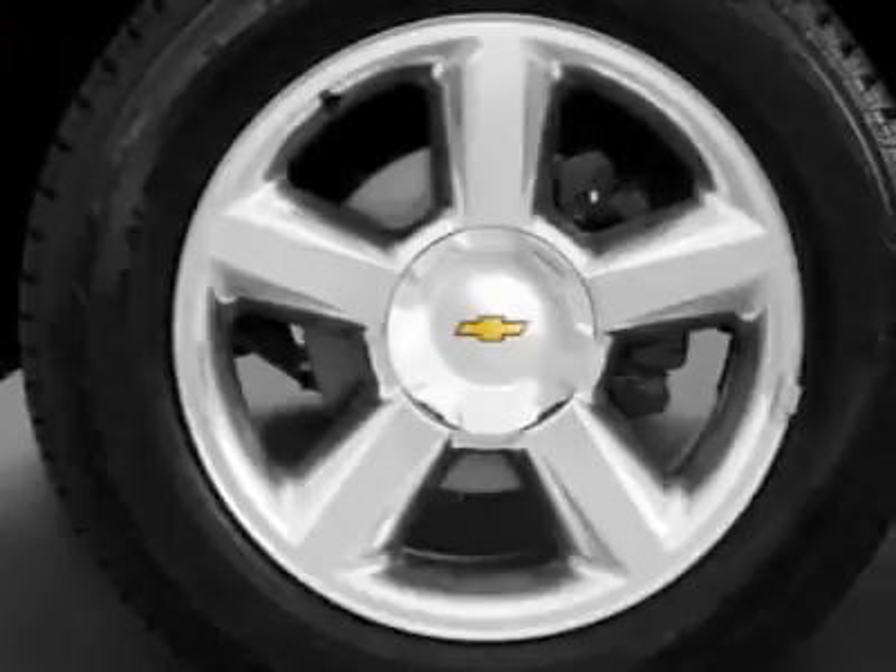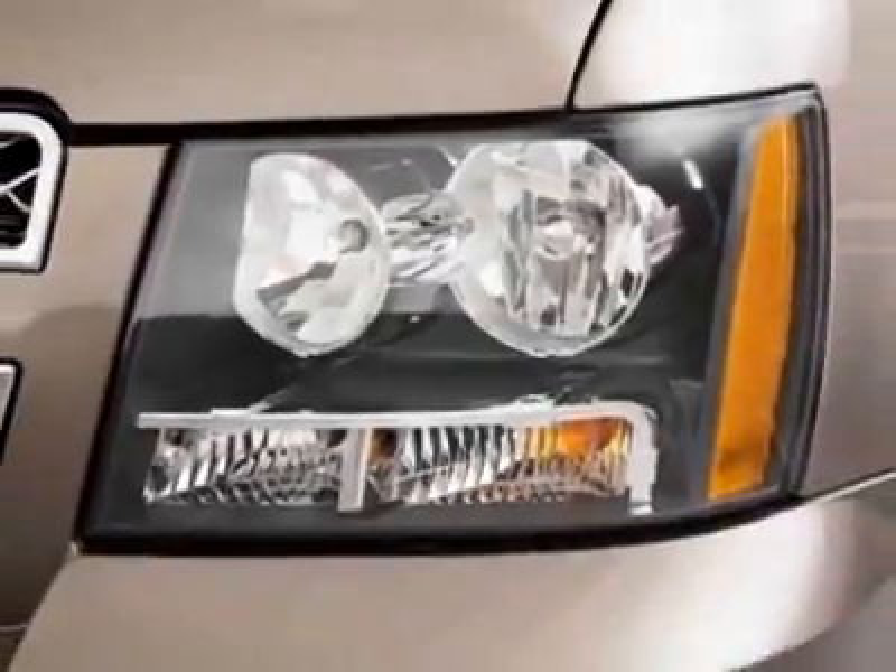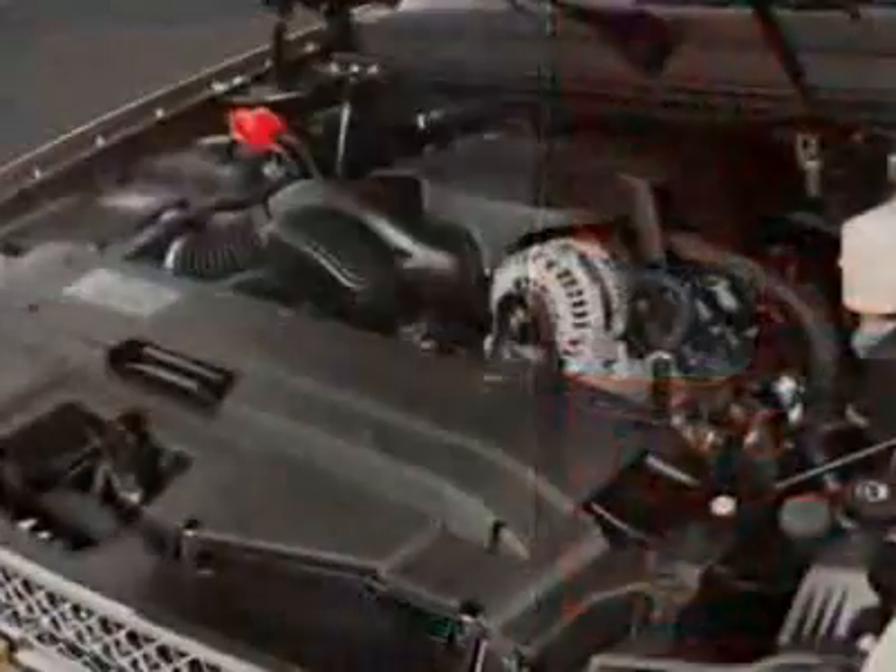This vehicle gets an estimated 15 miles per gallon in the city and an estimated 21 on the highway. This Tahoe boasts a 5.3-liter engine and has a 6-speed automatic transmission.